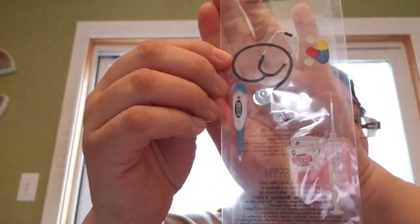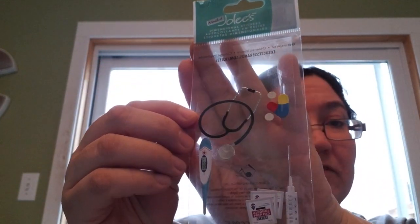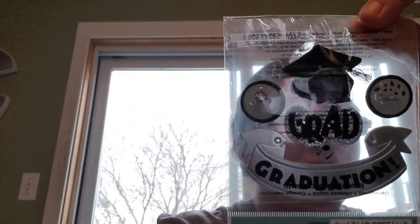This sticker bag has been used a bit. It has a thermometer, stethoscope, little pills, prescriptions, and a needle — there's one in it for a nurse. It has one for grad. And from the dollar store it probably has these little guitars. Not bad — I can use those. That was all the crafty stuff.